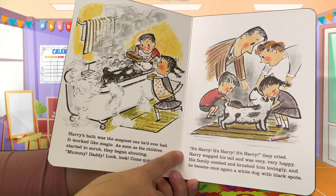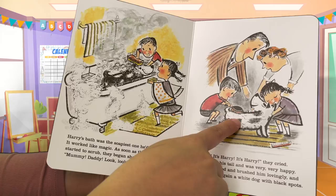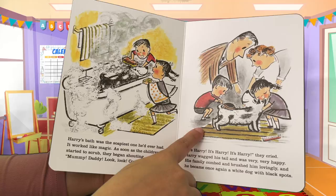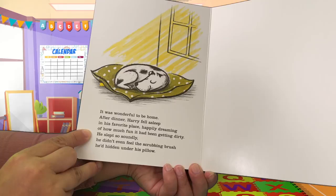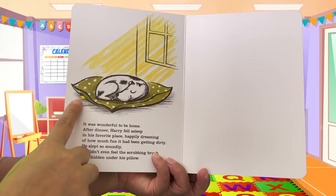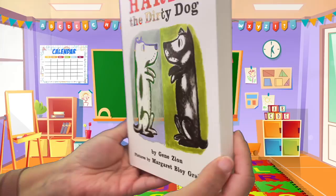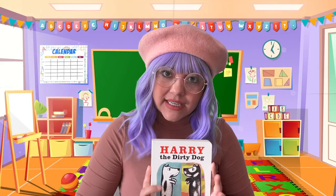His family combed and brushed him lovingly, and he became once again a white dog with black spots. He looked so happy, and his family was also very happy because they found him. It was wonderful to be home. After dinner, Harry fell asleep in his favorite place, happily dreaming of how much fun it had been getting dirty. He slept so soundly he didn't even feel the scrubbing brush he'd hidden under his pillow. Harry got so dirty they didn't recognize him, but in the end he actually wanted a bath because he wanted to be with his family — what a wonderful book with a happy ending!